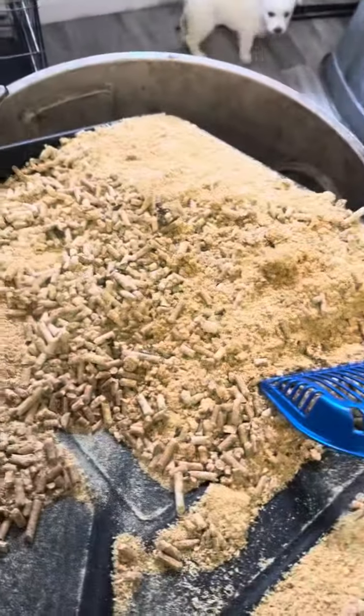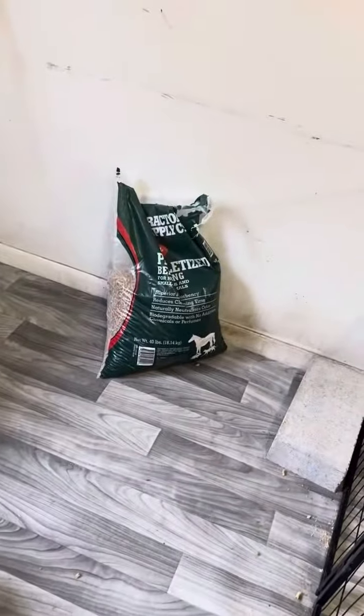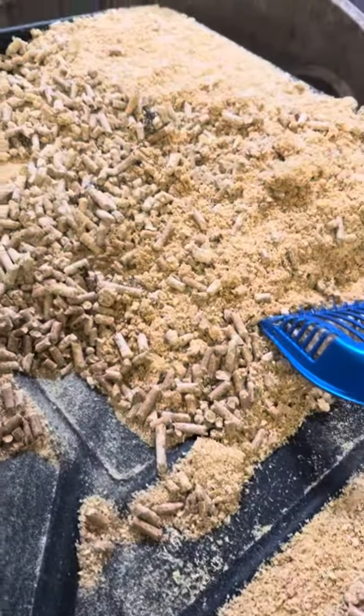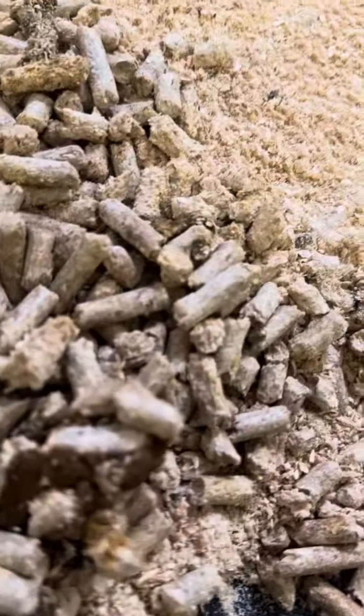I know it sounds funny, but we use a 36-inch chicken pan from TSC, Tractor Supply Corporation. Then we use the pelletized pine nuggets. They are cleaner than shavings and sawdust by far, and the cool thing about these is as the dogs pee on them, the pellets turn to powder.